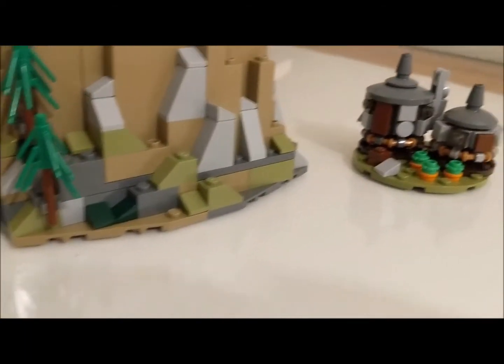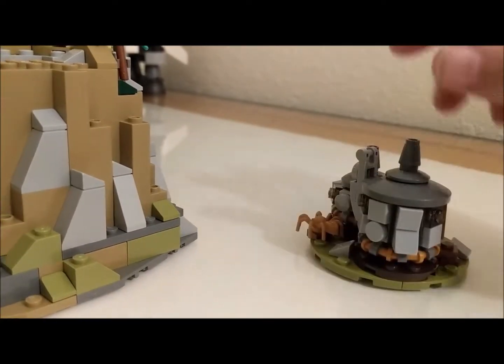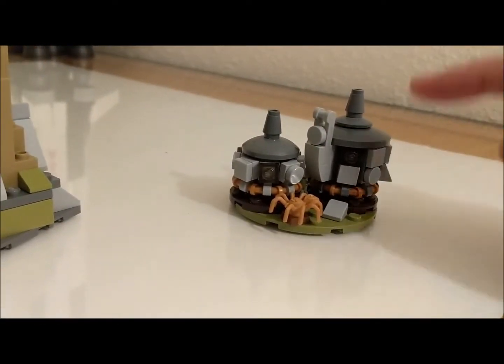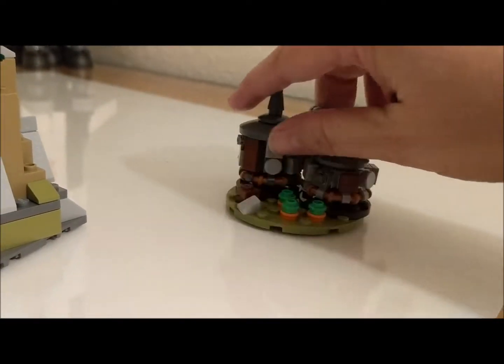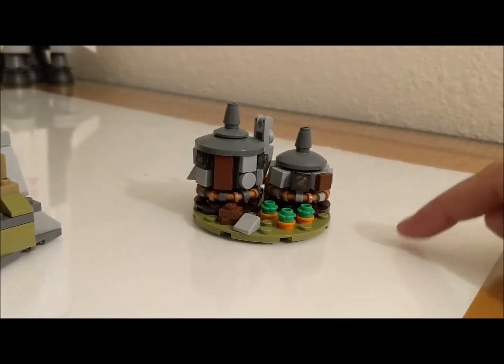Here we have Hagrid's cabin. That's his pumpkin patch right there. And in the back — I think that's the back — we have Aragog. Back in the pumpkin patch you can see the door leading up to Hagrid's cabin.